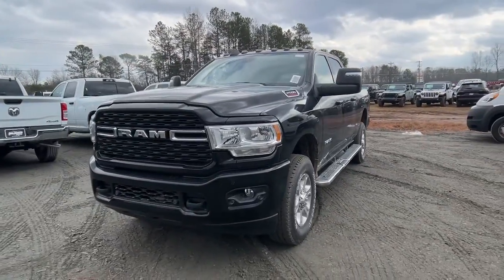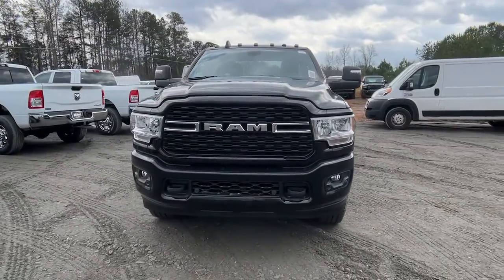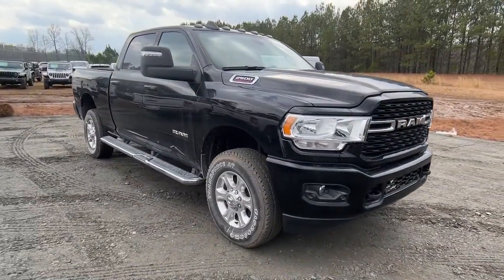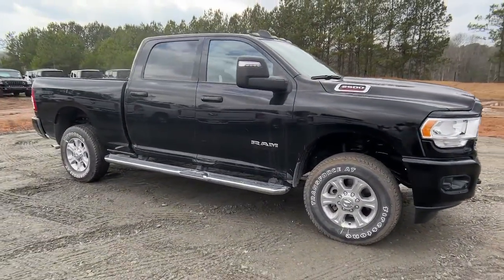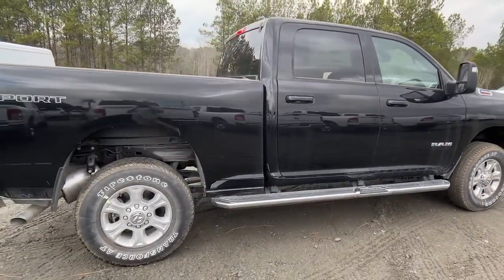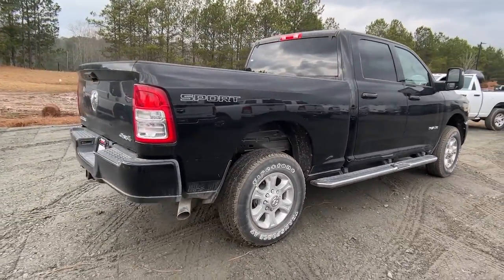Introducing the 2023 Ram 2500. The Ram 2500 has what it takes to get the big jobs done right. It's infused with heavy-duty capability, connected, convenient, comfortable, and built to last. These are just some of the great options this vehicle comes with.